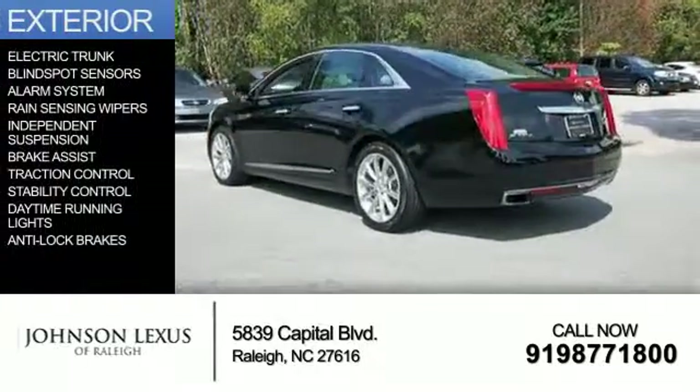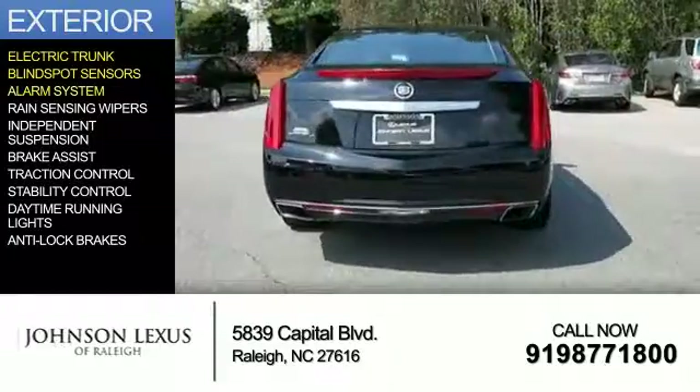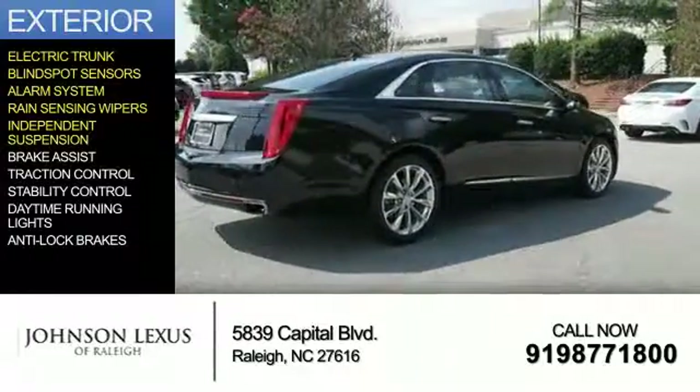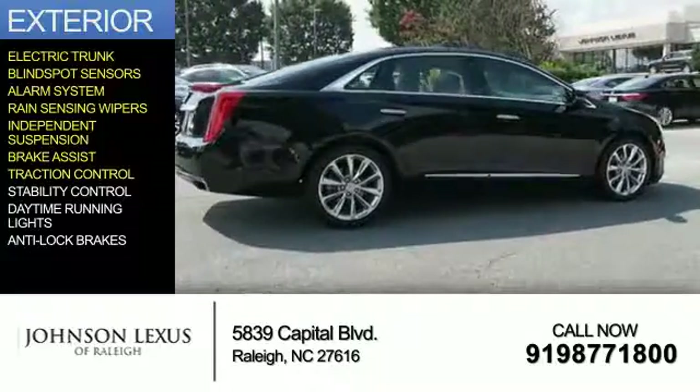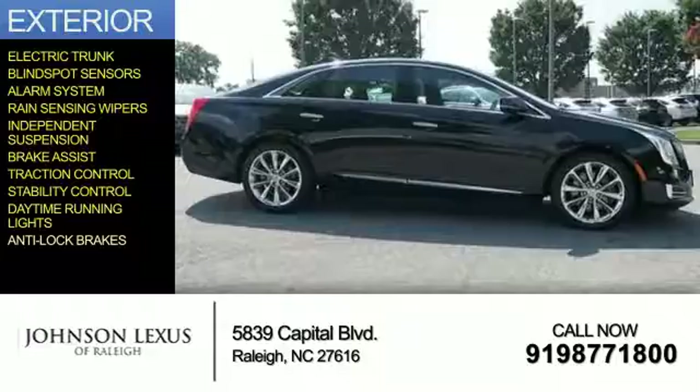The features include electric trunk, blind spot sensors, an alarm system, rain-sensing wipers, independent suspension, brake assist, traction control, stability control, daytime running lights, and anti-lock brakes.